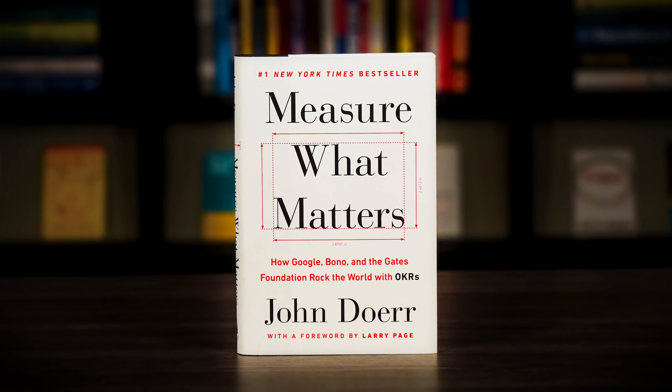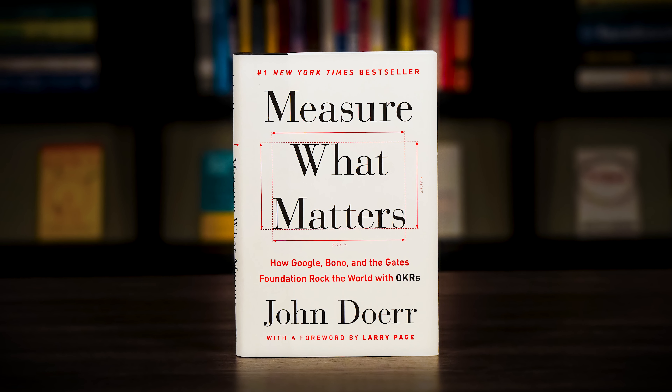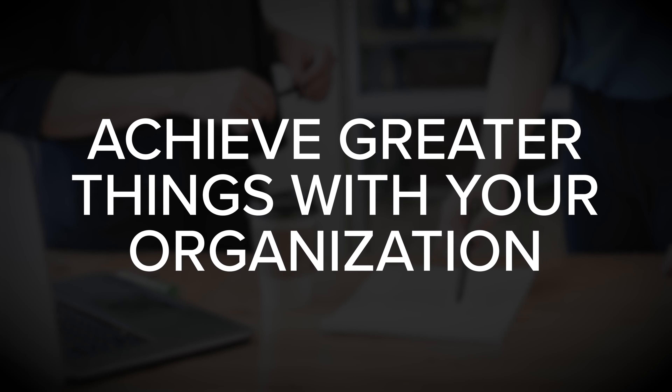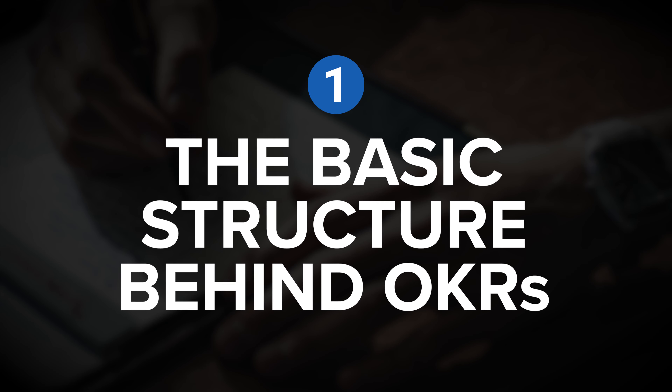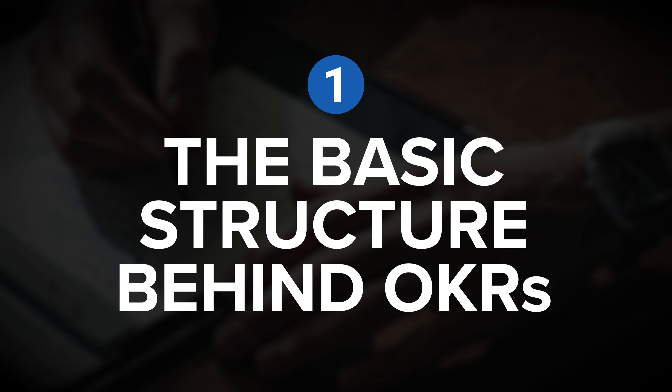And in this book, legendary investor John Doerr explains how you too can benefit from the power of OKRs in order to achieve greater things with your organization. So let's dive into three of my favorite insights, beginning with insight number one: the basic structure behind OKRs.